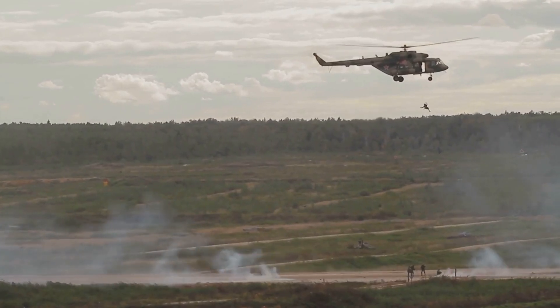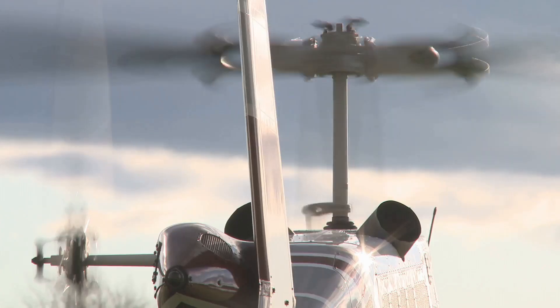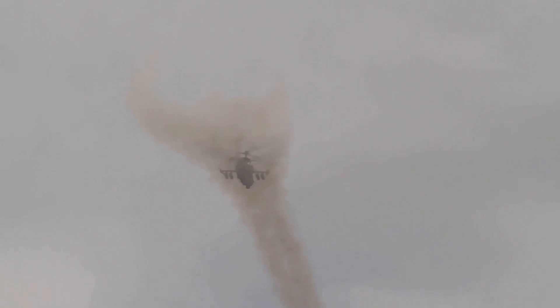This isn't your average helicopter. It has not one, but two main rotors stacked on top of each other — no tail rotor needed. This special design means the Black Shark can turn super quickly and do moves that would make a fighter jet jealous.